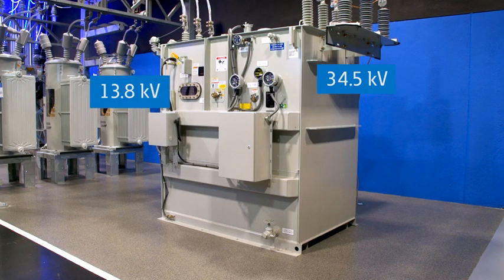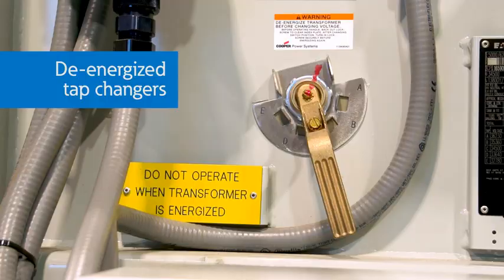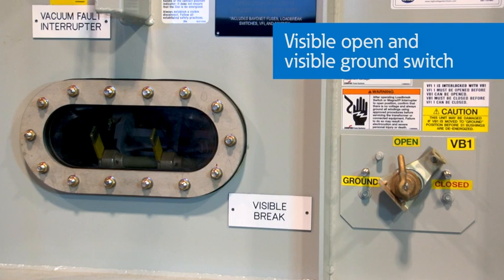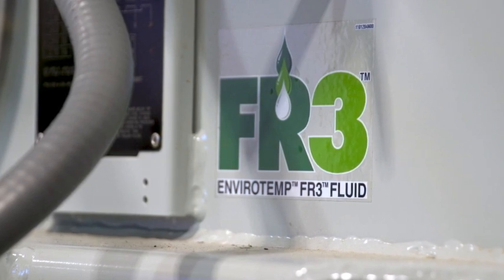In this case, the voltage is stepped down from 34.5 kV to 13.8 kV where it will be distributed with overhead and underground power lines. This transformer has additional features including de-energized tap changers to change the nominal voltage, as well as an internal vacuum breaker to quickly de-energize the system during fault conditions. The internal breaker takes the place of a large and potentially expensive substation breaker. In addition, the transformer contains a visible open and visible ground switch to verify that the transformer is disconnected from the circuit. This liquid-filled transformer uses an optional, environmentally friendly, non-toxic insulating oil called FR3.